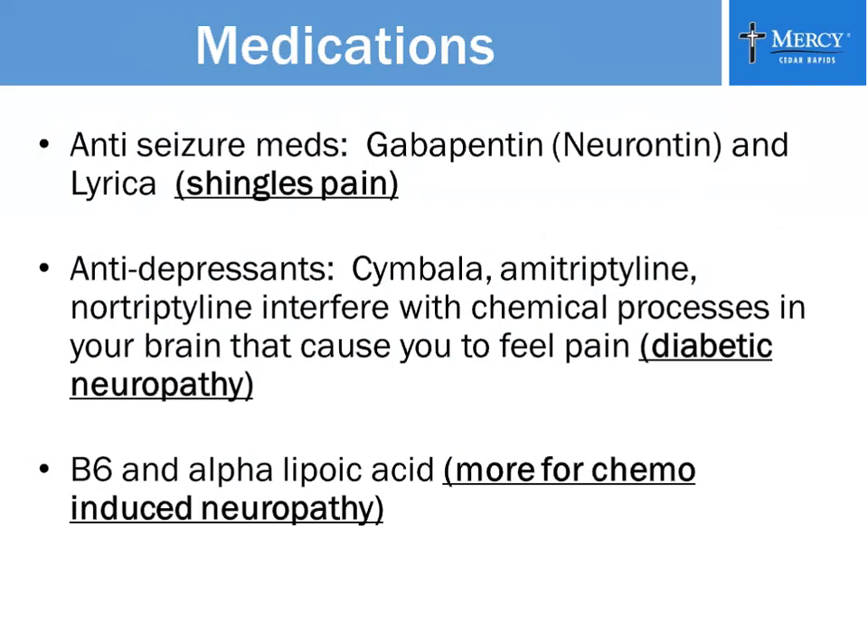Anti-seizure medications are usually used for shingles pain — that's gabapentin, or Neurontin, and Lyrica. For diabetic neuropathy, they usually use the antidepressants: Cymbalta, amitriptyline, and nortriptyline. What these antidepressants do is interfere with the chemical processes in your brain so that you don't feel as much pain. For chemo-induced neuropathies, B6 and alpha-lipoic acid are also used.